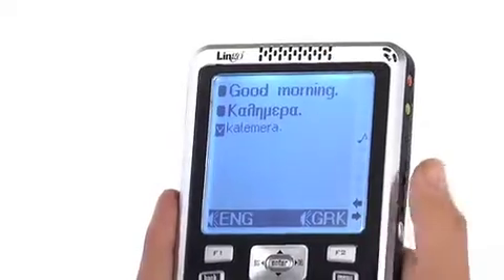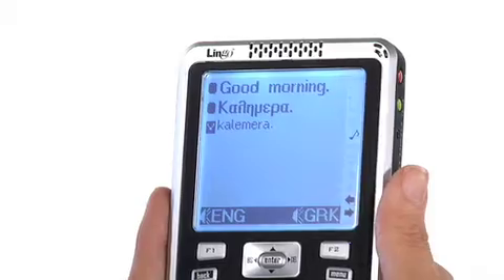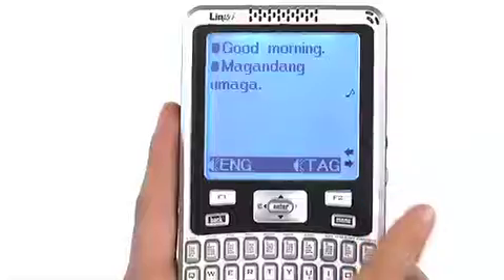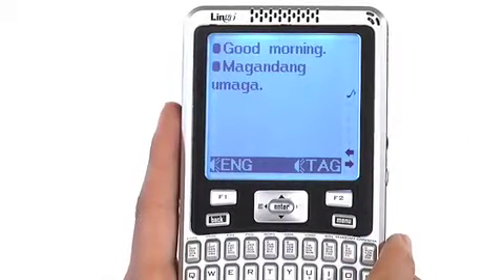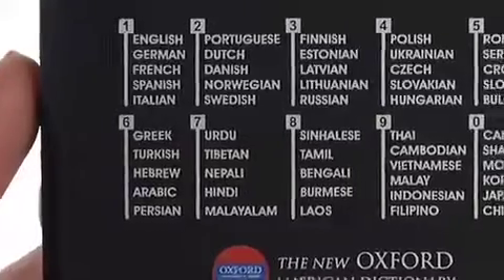The translation appears in both Greek and English. Press F2 to hear the Greek translation. To hear a different language, press the number that corresponds to that language. A complete list of all the languages and their numeric keys can be found on the back of the unit.